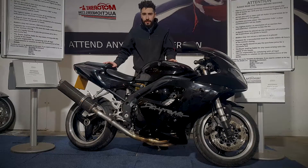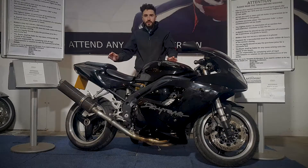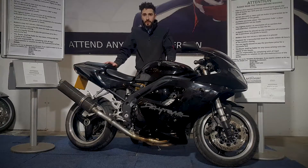Next up we've got the Triumph Daytona 955i in black. This one's a 2006 on a 56 plate. It's HPI clear and is MOT'd until August 2022 with some advisories. I'm going to quickly fire it up for you, show you around the bike, and zoom in on the condition so you can take a good look and see what you think.